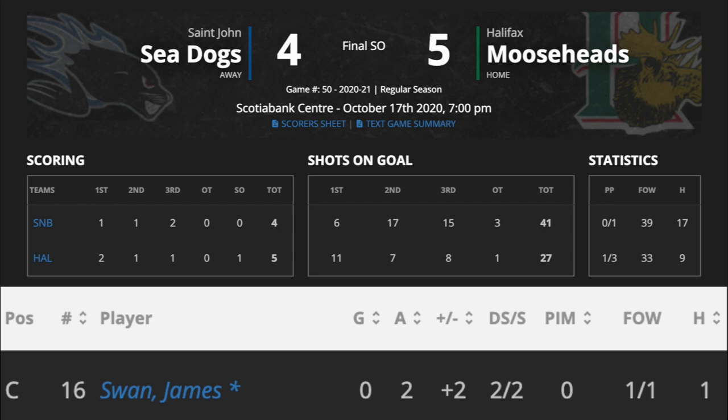In a 5-4 shootout win against Saint-Jean, the 5'7 left winger finished the game with 2 assists, a plus-minus of 2, and 2 shots on net.